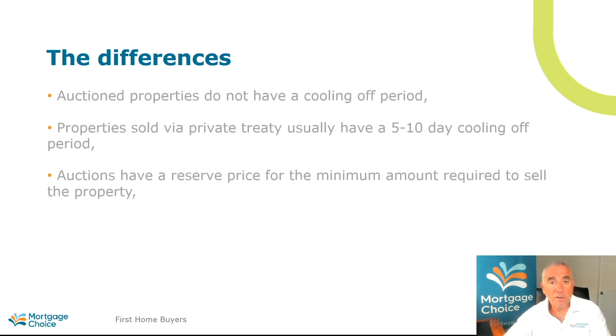Auctions have a reserve price — in other words the vendor, or the owner, has determined the minimum that they are prepared to sell the property for. Once that reserve price is achieved, the property will be sold at the auction, but the reserve price does need to be achieved for that property to be sold. It is common for properties to be what's called passed in at auction, meaning the various bids from the buyers have not met the expectations of the vendor and the reserve price has not been obtained.